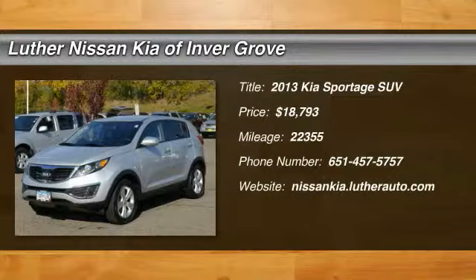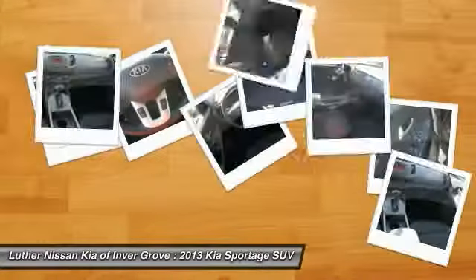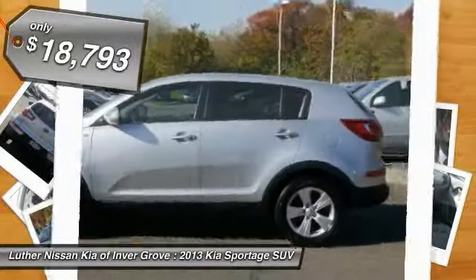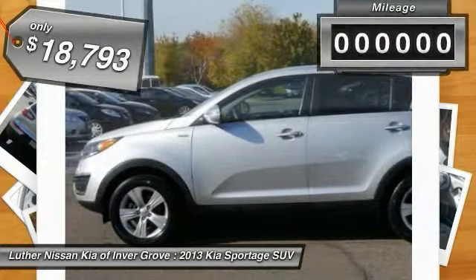The 2013 Sportage, with its sleek and stylish exterior and its roomy feature-laden interior, the Sportage both looks good and performs well on the road, and is priced below $20,000.